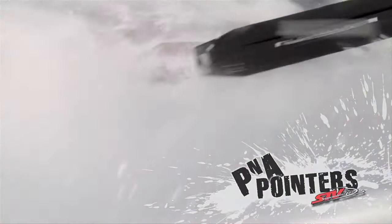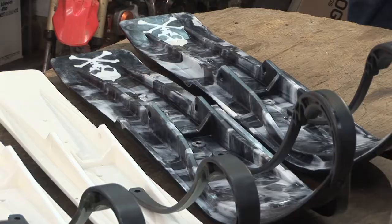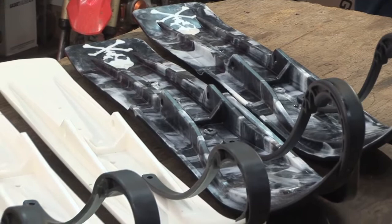A great upgrade to your sled from an old steel ski or a worn-out plastic ski is to get into a set of Sly Dogs. Sly Dog has a complete wide variety of a 6-inch, a 7-inch, and a brand new 8-inch wide ski — the 8-inch being the extreme option for those real extreme mountain guys or backcountry riders who want to ride in that deep powder. Sly Dog also offers a very wide range of colors and graphics to match up to any snowmobile that you have.